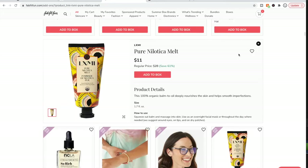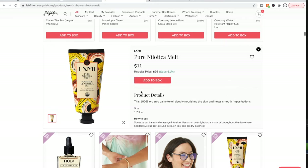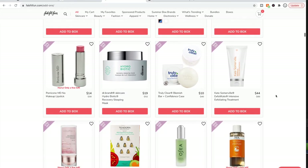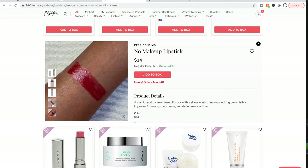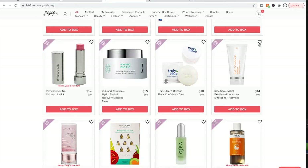I have the LuxMe Pure Nilotica Melt — though actually this product might be different from the one I have, so scratch that comparison. LuxMe is a very sustainable brand. The woman who founded it passed away from cancer about a year ago at just 38 years old. Regarding Perricone MD — some people really tear this brand apart, saying Dr. Perricone doesn't know what he's doing and the products are overpriced. But then I also see people saying they love Perricone MD, so who knows.